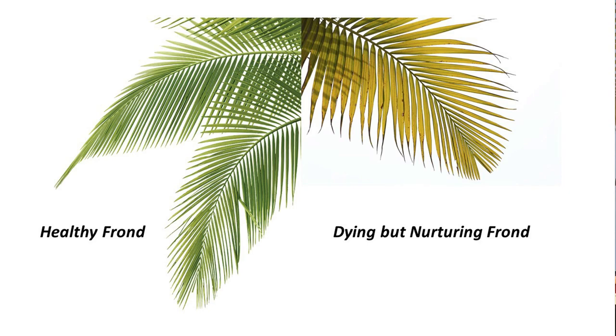However, as new shoots start to form at the crown of the tree, the bottom frond begins to turn yellow and then brown. What's happening? Well, Mother Nature is at work, and she's one smart lady. As the bottom palm frond dies and turns yellow and then brown, it means that the palm is pulling the nutrients from that bottom frond and feeding the trunk to feed the new growth.